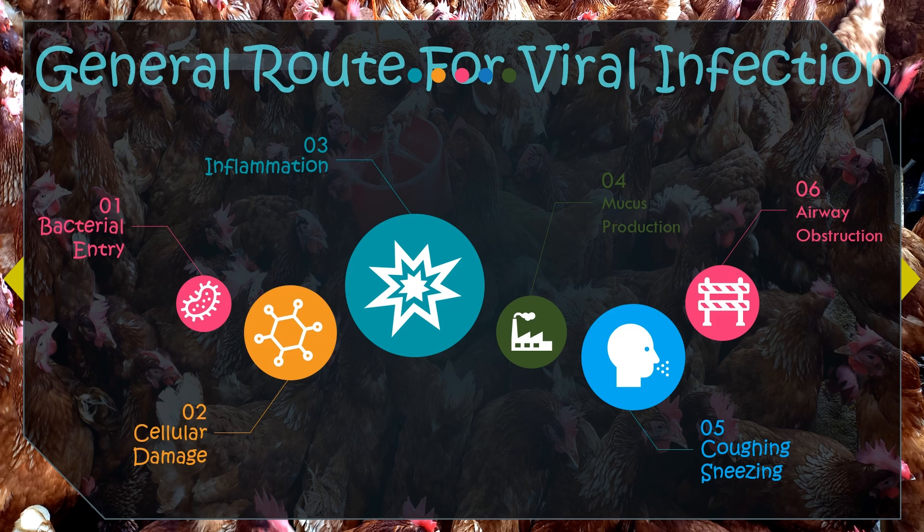This is the general infection route for respiratory viruses. The virus enters the respiratory system of birds primarily through inhalation or ingestion of contaminated materials such as respiratory secretions, droppings, or contaminated feed and water. Once inside the respiratory tract, it targets the cells lining the trachea, bronchi, and lungs. The virus infects and damages the respiratory epithelial cells, causing cell destruction and sloughing off of damaged cells. In response, the host's immune system initiates an inflammatory response causing swelling and irritation of the respiratory passages.